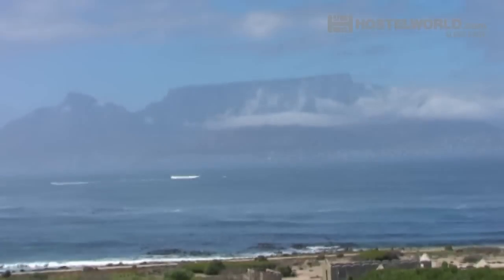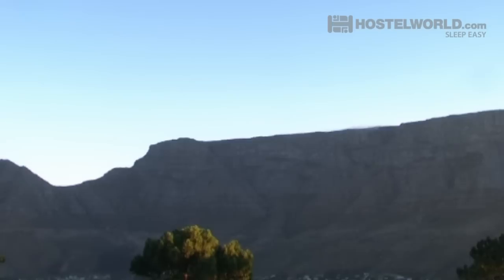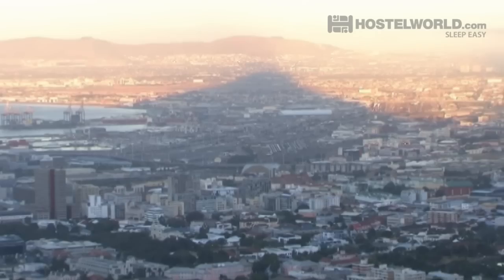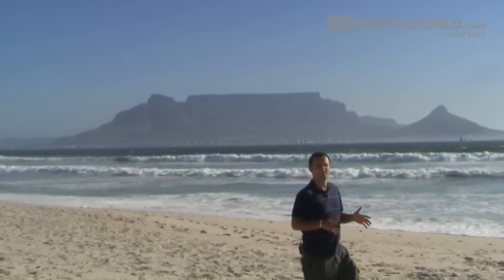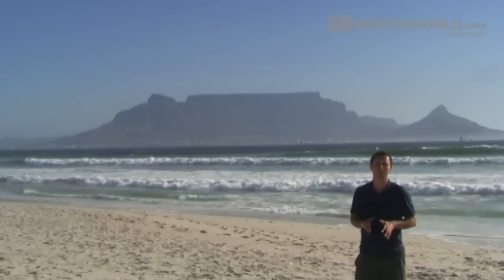Overlooking Cape Town from all angles is Table Mountain, the city's number one tourist attraction which is known simply as the mountain. Don't leave without going to the top to enjoy a host of walking trails and breathtaking views. While you're going to go to the top of Table Mountain, if you're looking for that perfect postcard shot, you'll get it from here on Blouberg Beach.